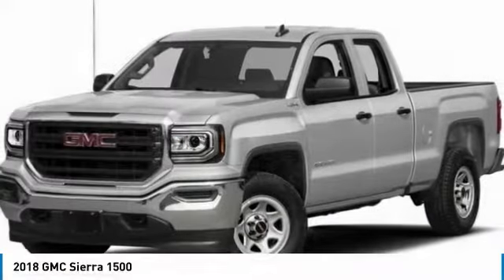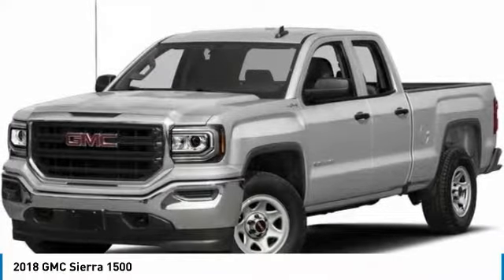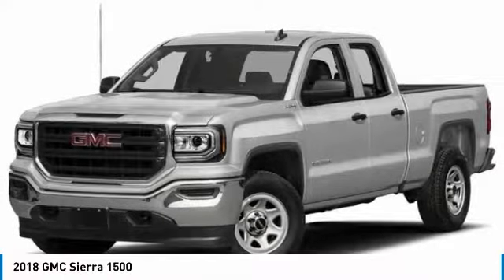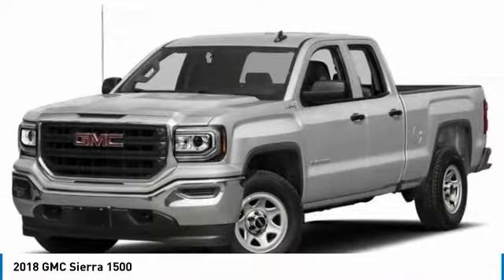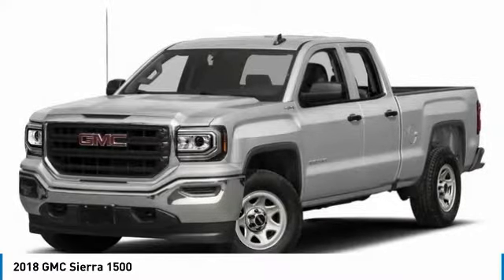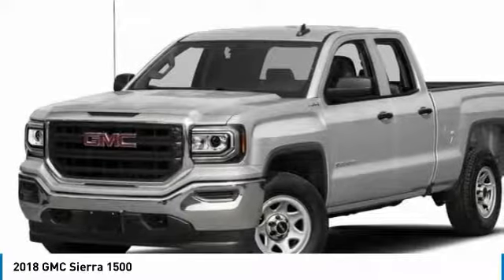Check out the 2018 Sierra 1500. The GMC Sierra is a full-size pickup with all the functionality you could expect. With multiple trim levels, the GMC Sierra provides a wide range of features for you to enjoy.